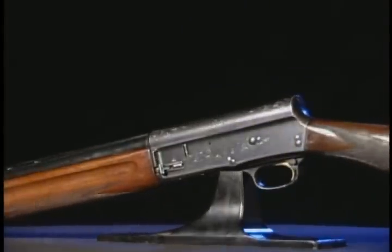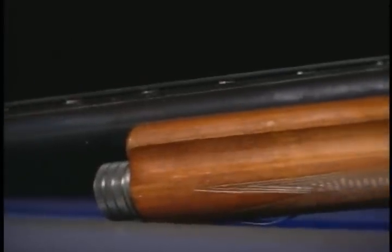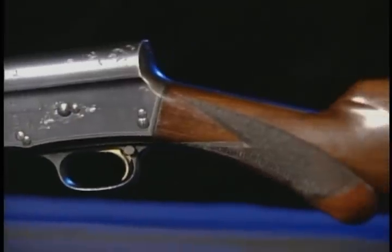Browning called his revolutionary shotgun the Auto-5. It was recoil-operated with a five-shot magazine. It was nicknamed the humpback because of its squared-off receiver.